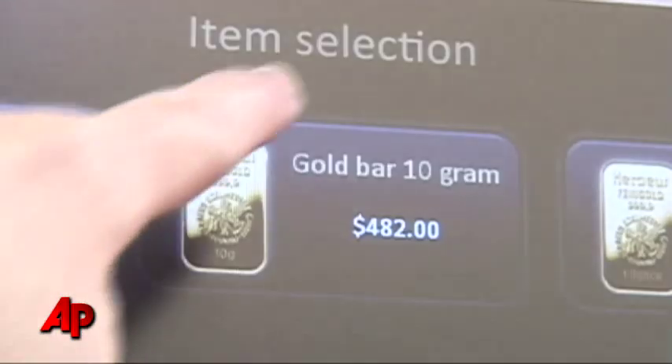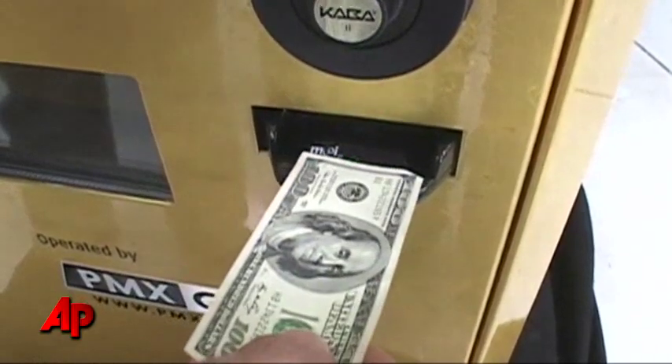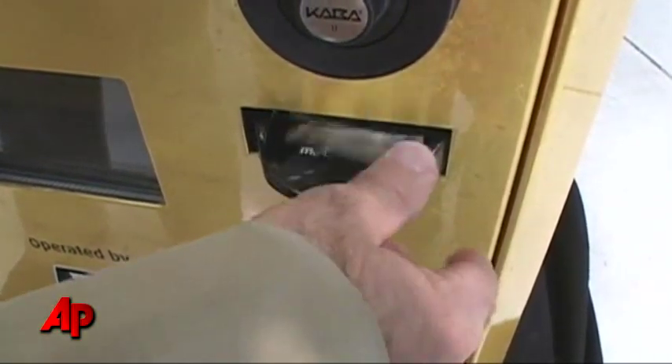The machines work similar to an ATM. Use a touch screen to choose the size of gold you want to purchase. When you want to pay, you either swipe your credit card or insert cash. Then the machine dispenses the gold in a black box with a tamper-proof seal.